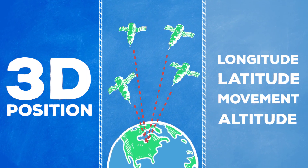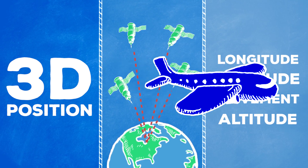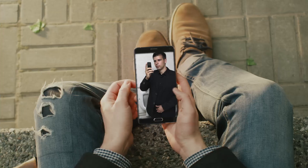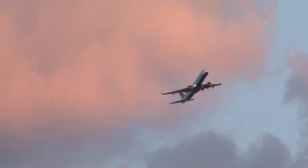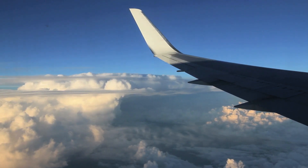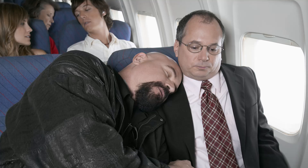With four or more satellites, air traffic controllers can determine a pilot's 3D position — that also includes altitude. So the next time you're geotagging a selfie or flying back home, remember that it's those 30 satellites above us that work like the stars in triangulating your exact position, even while you sleep.